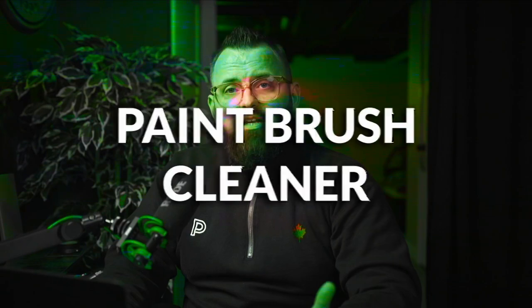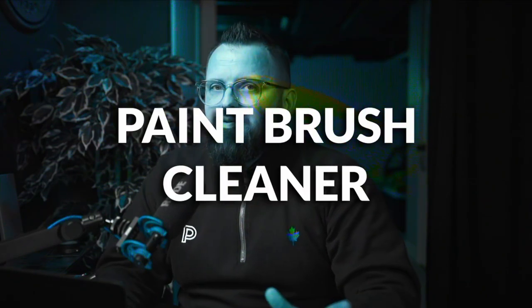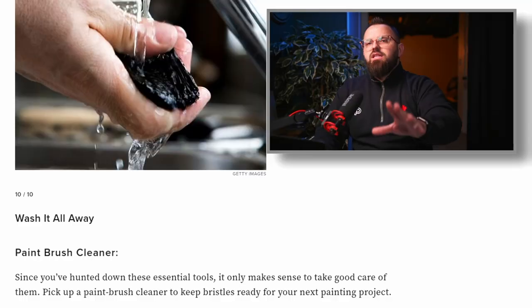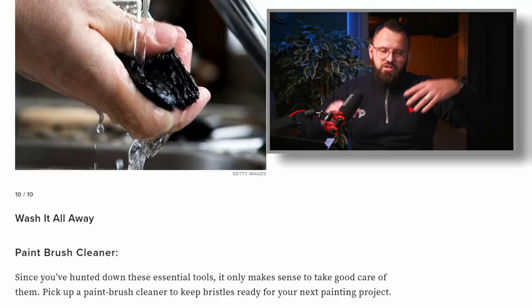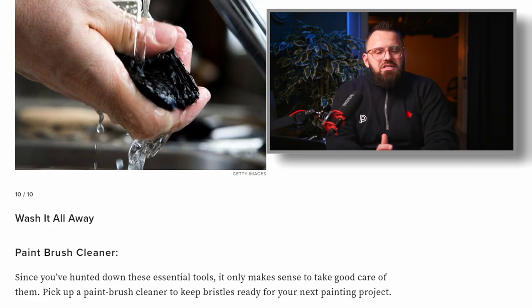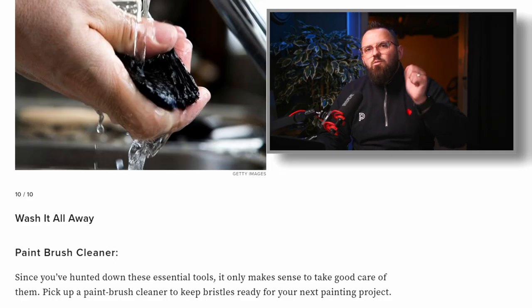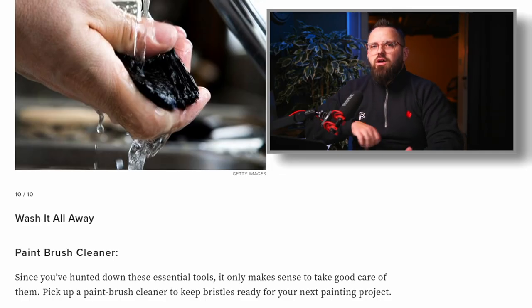Number ten is paintbrush cleaner, which is an interesting one. Specifically talking about interior latex paint — the most commonly used paint in DIY projects — I never use paintbrush cleaner. I just use good old soap and water and a 15-in-1 paint tool or some sort of brush scraper to clean the bristles. But that's just my experience — maybe it's different for you.